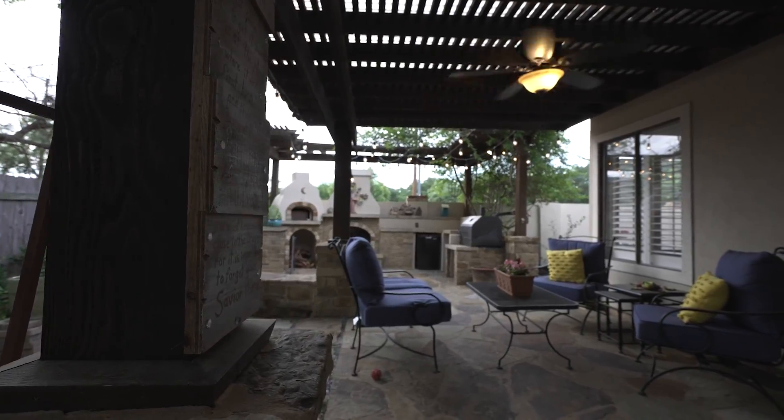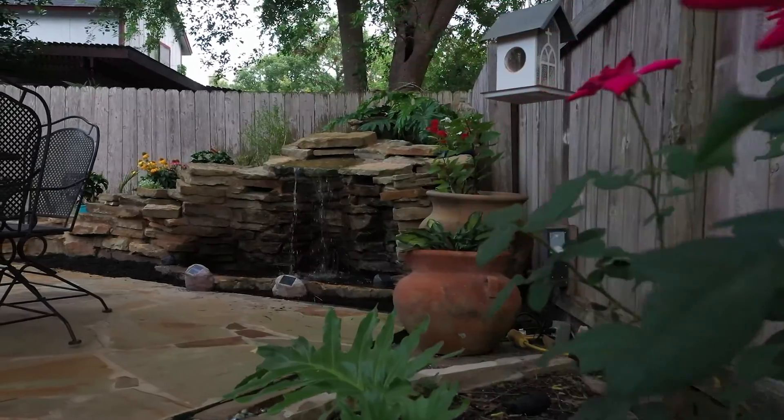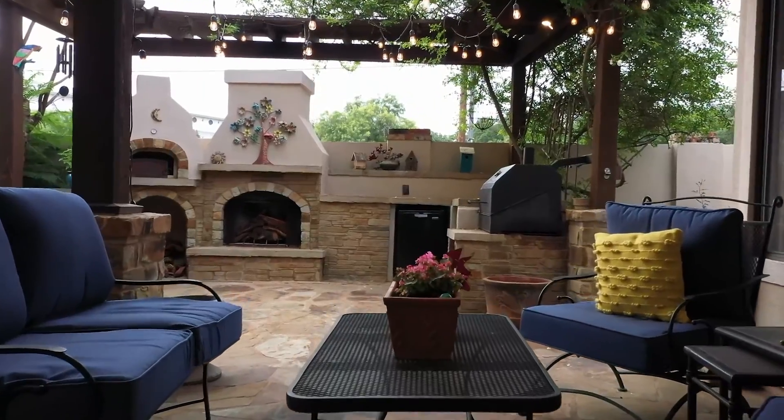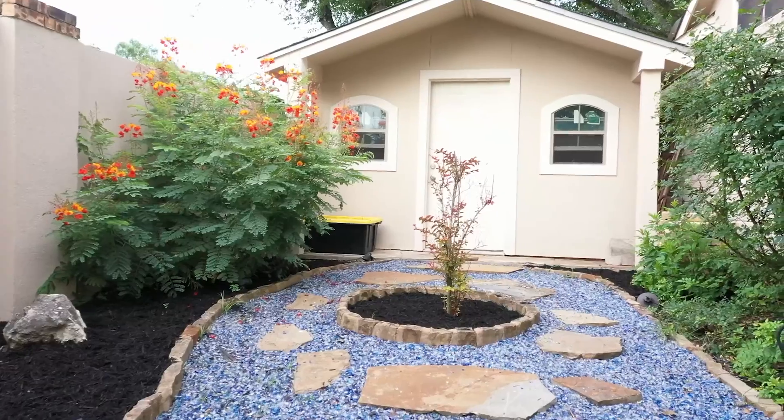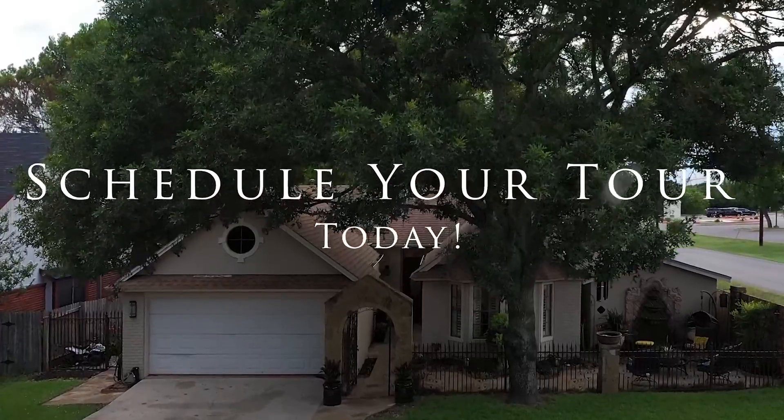Enjoy your gorgeous back patio oasis under the pergola in this Mediterranean style outdoor living area. Wooden pizza oven, outdoor grill, fountain feature, flagstone paving throughout. You're going to love living here.